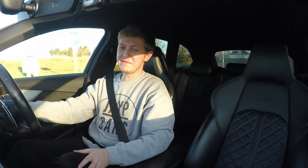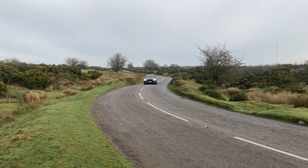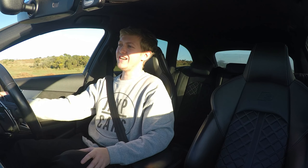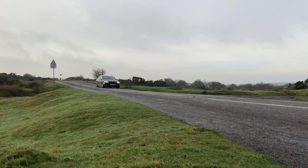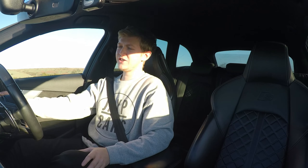The Audi S4 — quick and practical. What you've got to do is plant your foot and you're gone. This car has a 3.0-litre twin-scroll turbo V6 producing 349 horsepower and 500 Nm of torque. The 0-60 is 4.4 seconds, as you can see.